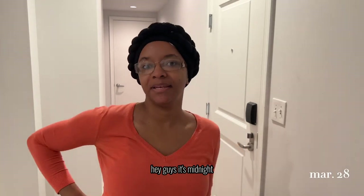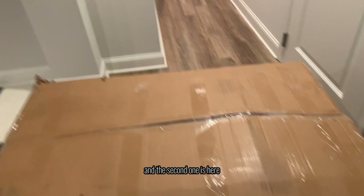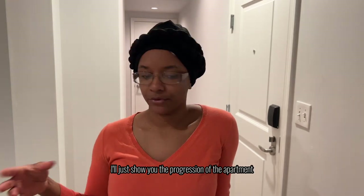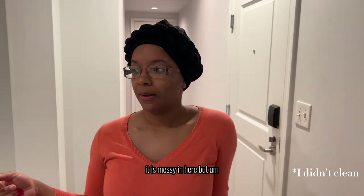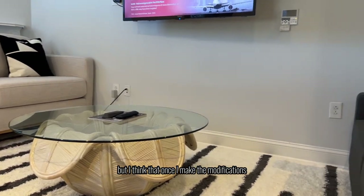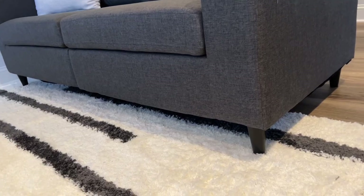Hey guys, it's midnight and I'll finally be assembling my second couch. Here's the first one, and the second one is here — this is what I was waiting on to post the second part of the moving series. I'll show you the progression of the apartment. I'll definitely have to clean. I'm gonna keep it real with y'all — I don't like how everything looks right now, but once I make the modifications I have in mind, everything will be a little bit more cohesive. Let me know what you think so far.